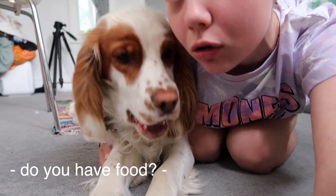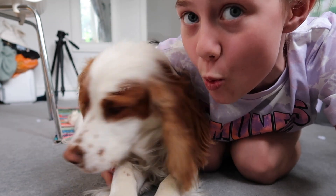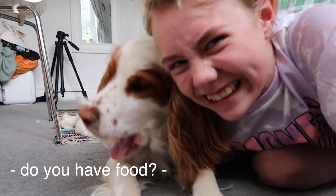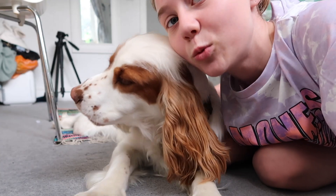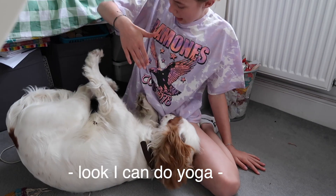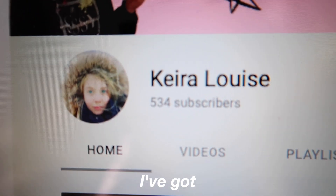I accidentally stopped recording! We got a dog — if you guys didn't already know, I have mentioned it in a few videos. But he's so cute! His name is Max, he is one year old, he's just a little puppy.